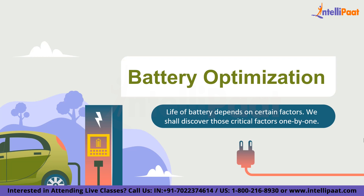To begin with, there are no new fancy methods to optimize battery life. Rather, the life of a battery depends on certain factors. If we somehow manage to optimize those factors, the battery life will automatically get optimized.